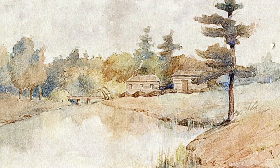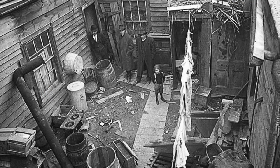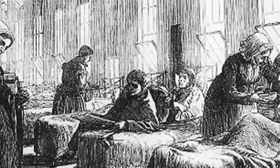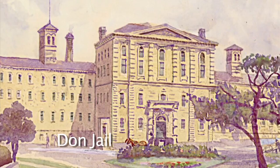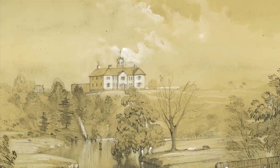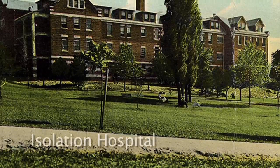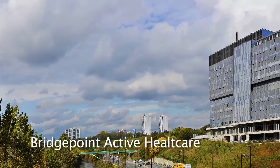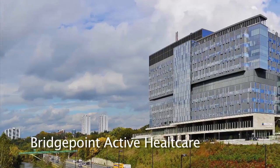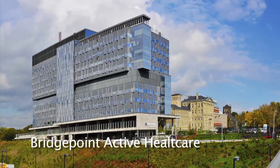Since its earliest days, the facilities on this site have addressed the most pressing public issues of the time, from poverty to epidemics, to crime, to complex health conditions. Starting with the Dawn Jail and the House of Refuge in the 1860s, proceeding to the Isolation Hospital, Riverdale Hospital and now Bridgepoint Active Healthcare, the facilities on this site have and continue to address issues of public health and wellness.